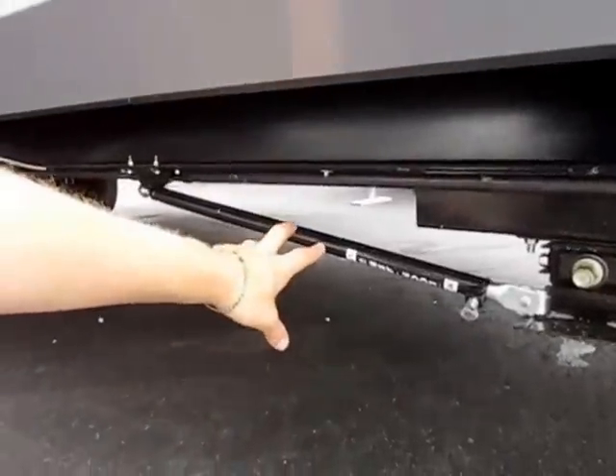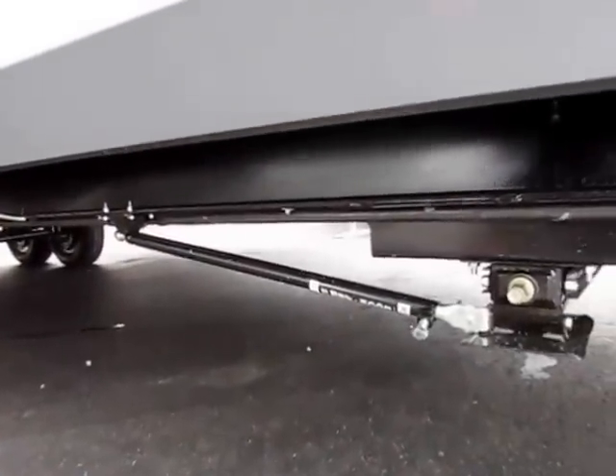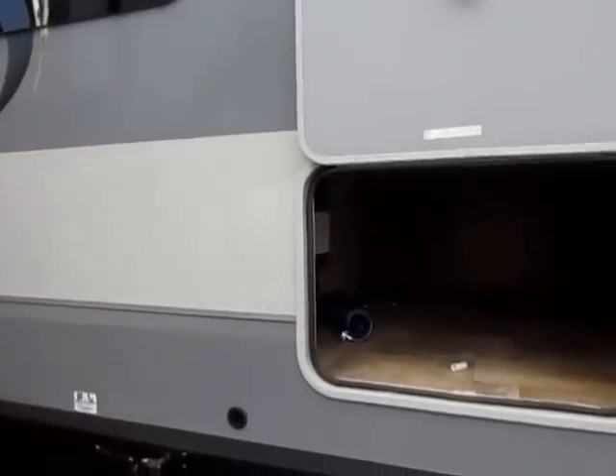The strong arm stabilizer bars shown here are an add-on, and they are absolutely awesome for keeping your RV stable on your campsite. Long story short, you can just push on this thing all you want — it's not going to rock anywhere.